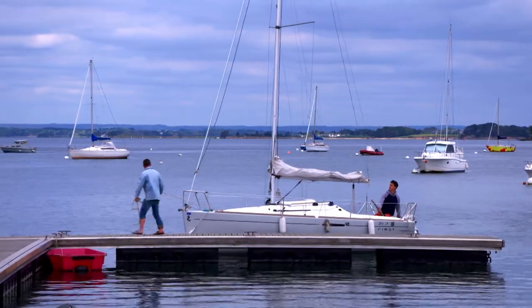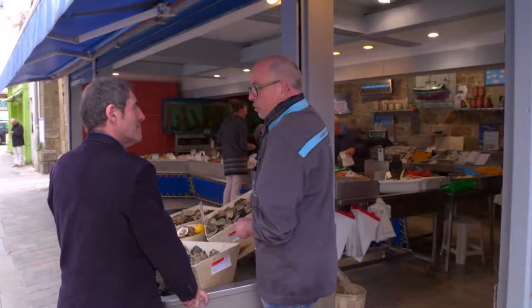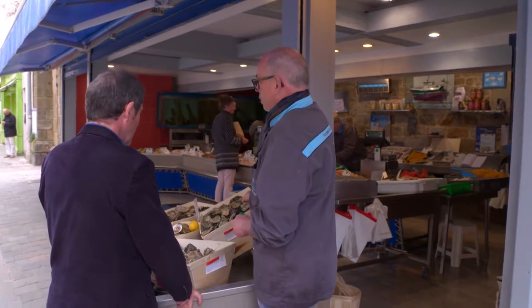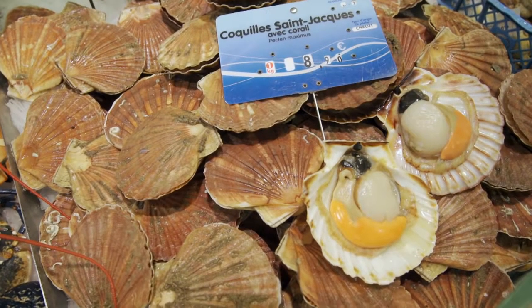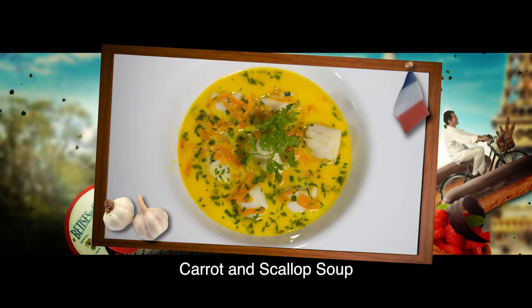It is a genuine Breton taste experience. The cold waters of Brittany are perfect for seafood, and both oysters and scallops are sold to the public fresh and alive in their shells. This delicate carrot and scallops soup has for over 30 years been one of my most loved dishes.